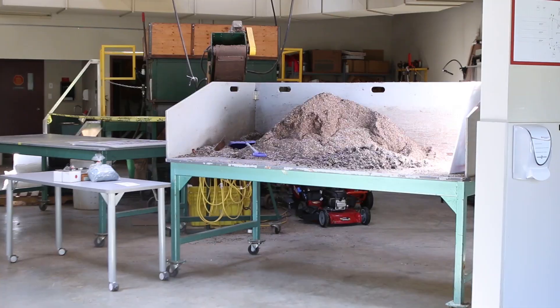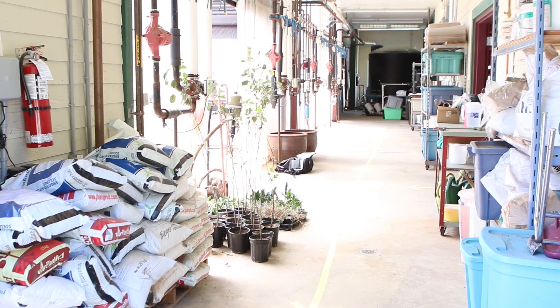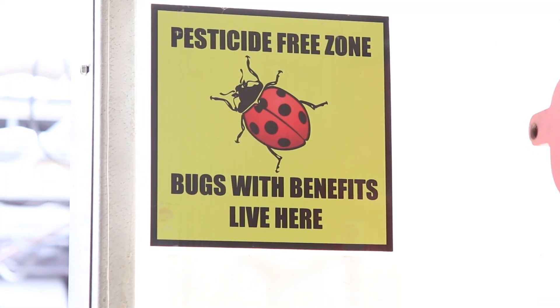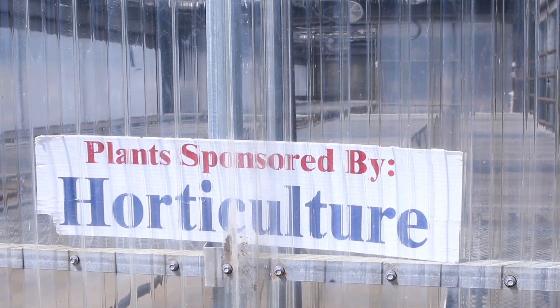Other courses include landscape design, soil science — we have a full range from botany to all kinds of more creative endeavors. Our students range from being interested in food production to ornamental to greenhouse crops. Some students work in nurseries, some in a greenhouse, some end up working on farms or in landscape construction. The horticulture industry is booming right now and there's lots of opportunities to grow.